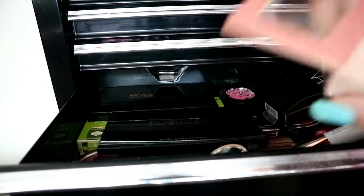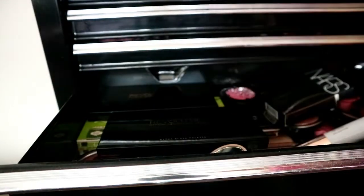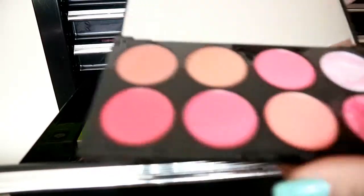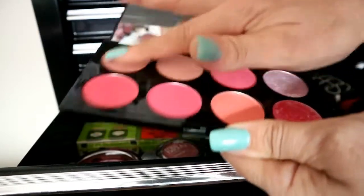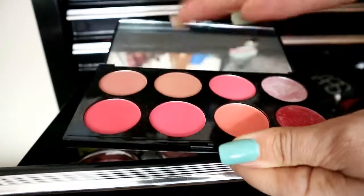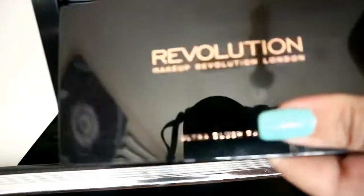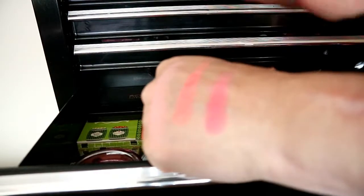I've got a Physician Formula one — I love this. It's a really nice pale pink with maybe a little shimmer. Then I've got ones from Revolution, which I think are like six to eight pounds and you get eight pans, so it's technically a pound a pan. They're so soft as well.